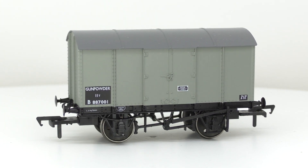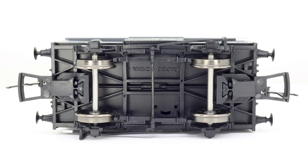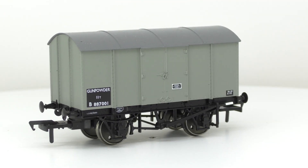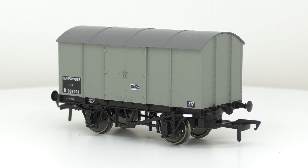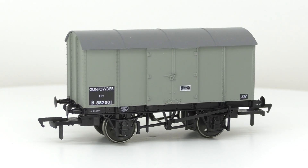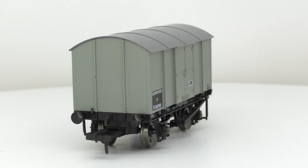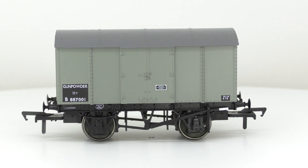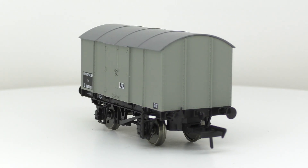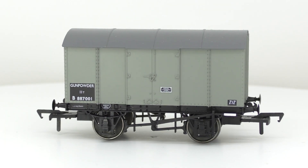Where the Rapido wagon really stands out is the attention to detail in the underframe — the brake rigging, axle boxes, and those elements, many of which are separately fitted components, and it looks fantastic. The debate I'd raise is they've gone to town on the underframe with separately fitted parts but skipped the body. In hindsight though, separately fitted body parts would be extremely fragile and likely to fall off and disappear into your layout.